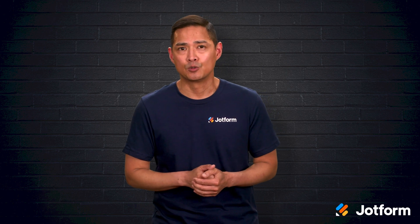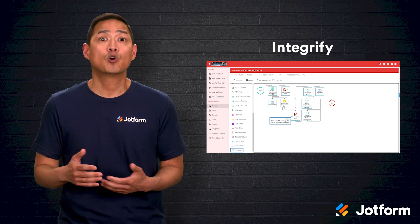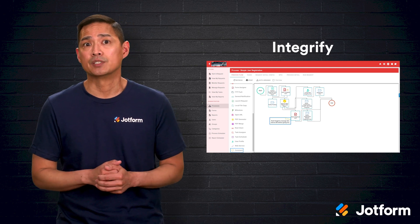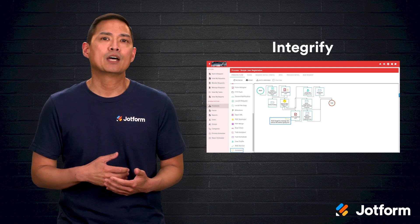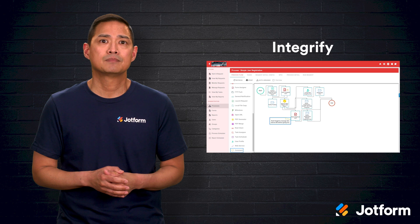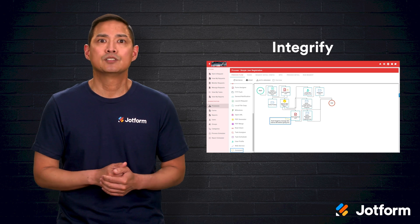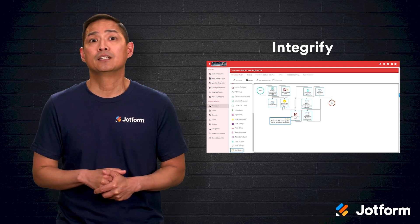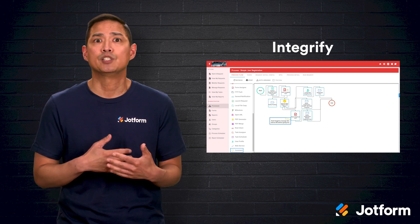Now let's review 10 workflow management tools you might consider. We'll start with Integrify. This platform can live on-premises or in the cloud, and whichever deployment you pick, it supports macOS, Windows, and Linux environments. With Integrify, you can design customizable forms, capture and analyze data, route documents and requests, and share dashboards that show everyone exactly where a process stands. A self-service portal gives employees, customers, and vendors visibility into the pipeline so they know what's happening and what's next. Plus, an open API lets Integrify connect to enterprise staples like ERP and CRM systems, making sure information travels smoothly between tools you already trust.